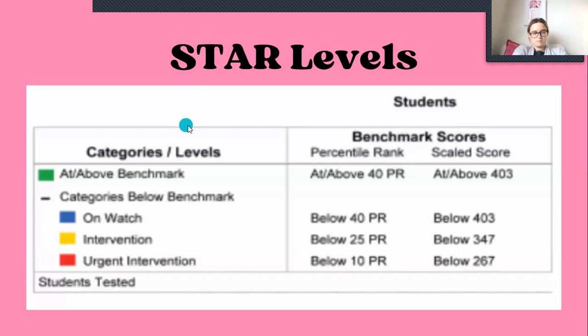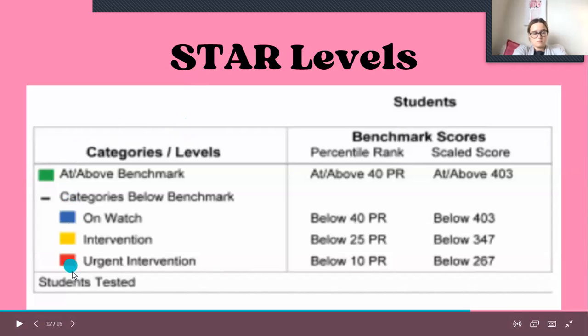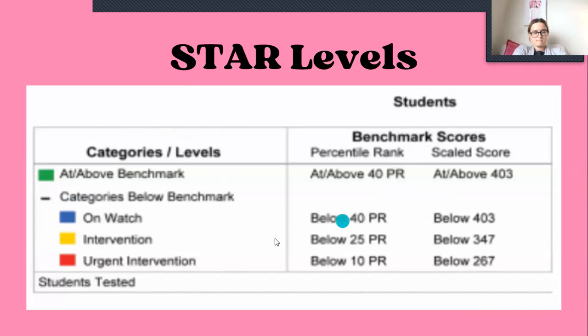Here is an example of the levels of where she would be. We have green, blue, yellow, and red. Green is at or above benchmark. Blue is on watch. Yellow is intervention. And red is urgent intervention.